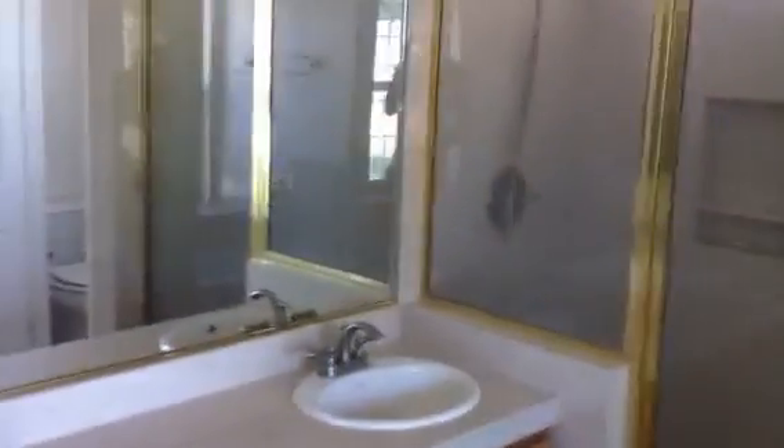Interesting wallpaper choice — flowers. Really nice-sized bedrooms actually. There's the master. Nice open bath area in the master bath with a double vanity.